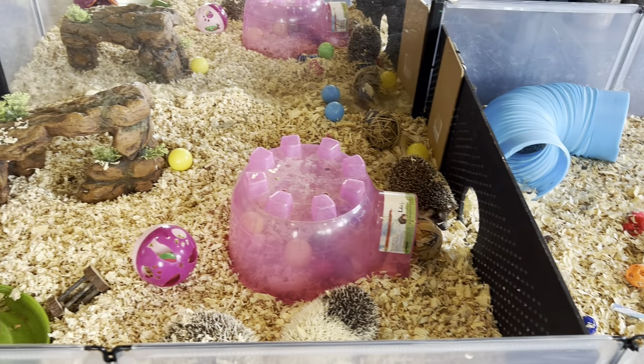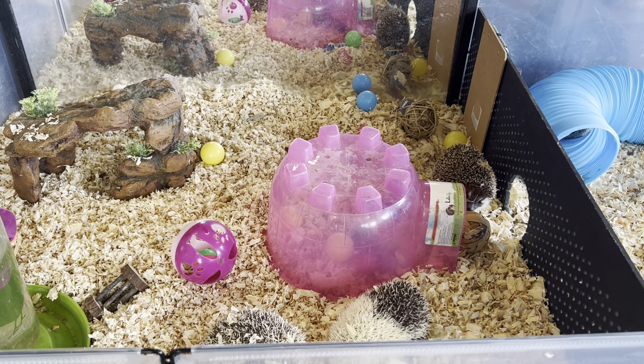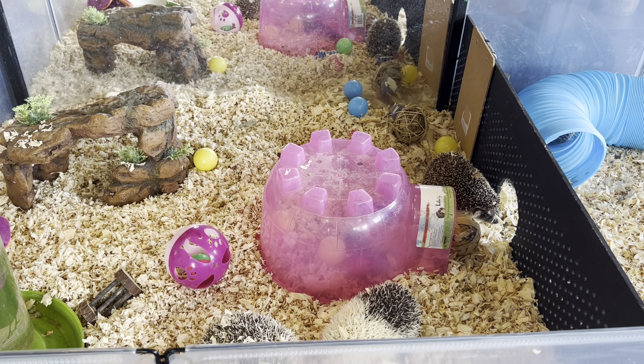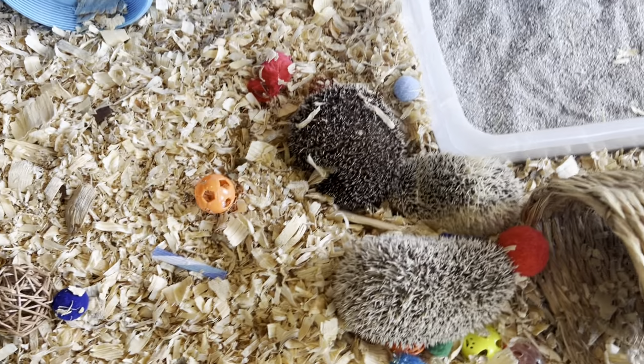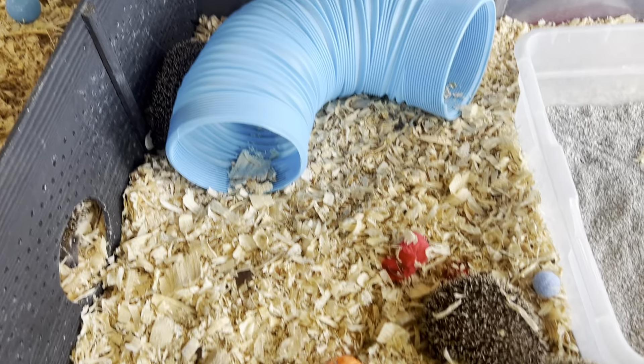If you're interested in adopting an August — so September, October, November, December, January — five-month-old hedgehog, I've got some good options. All of them would be $200 each. It could even be a good opportunity to pick out two girls to live together, since boys have to live alone.